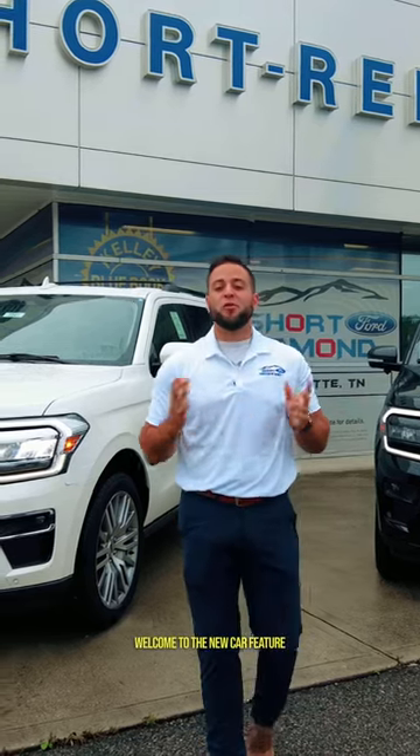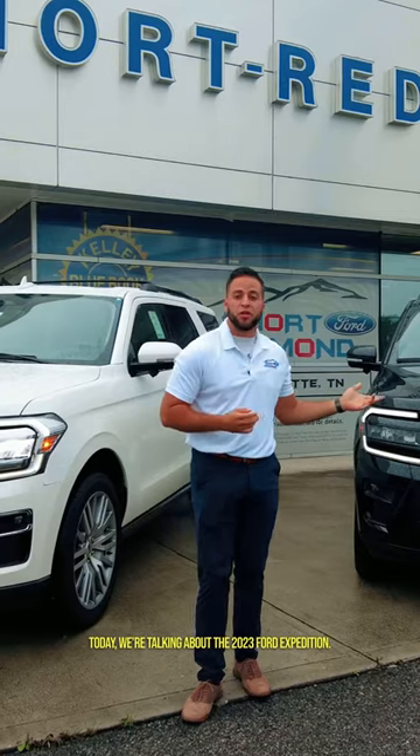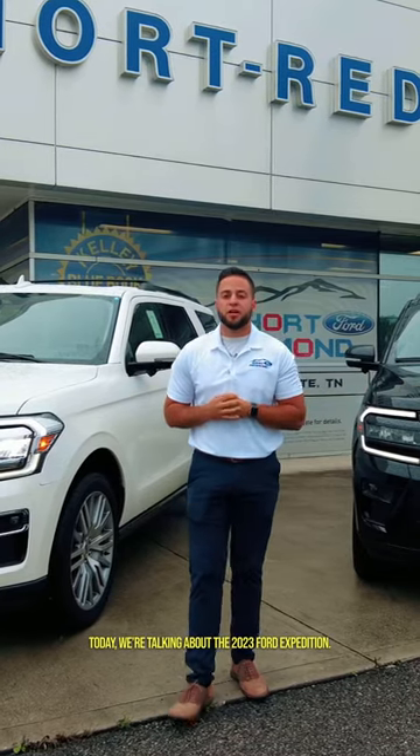Hello everyone, welcome to the new car feature with NOAA at Shore Redmond Ford. Today we're talking about the 2023 Ford Expedition.